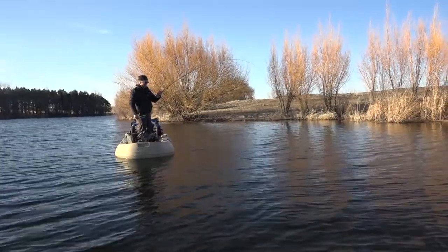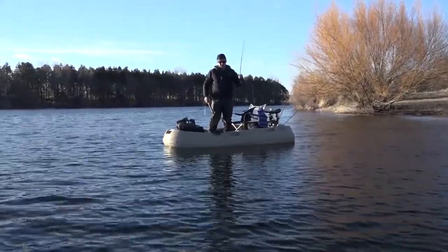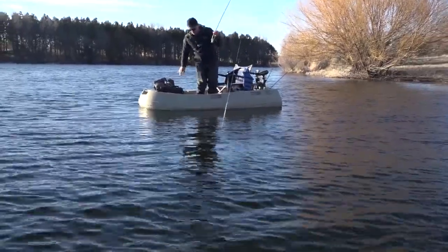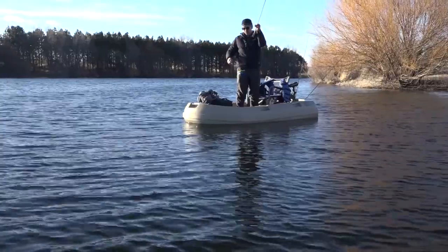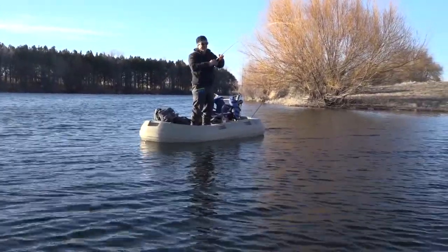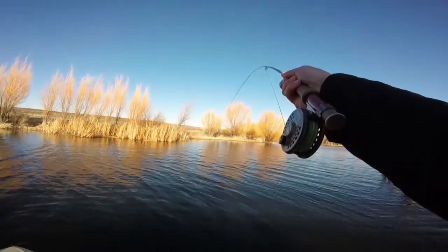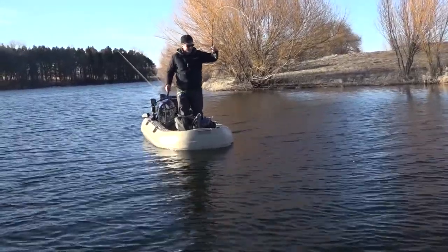Yeah, it is. Awesome — you can see him flashing down there. Nice fish. That's awesome. He does not want to come up. He's just nosing it down. That's awesome — he does not want to come up. Come on.